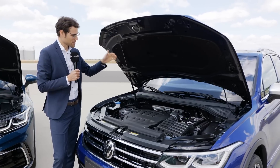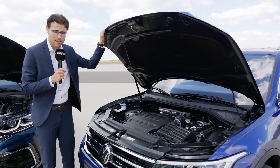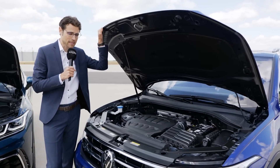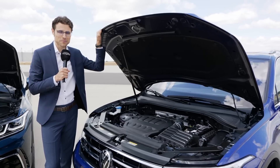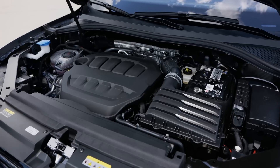The Tiguan R comes with a 2-liter TFSI turbo petrol engine, four-cylinder, 320 horsepower — the same as the Golf R — and 420 newton-meters of torque. Pretty massive.